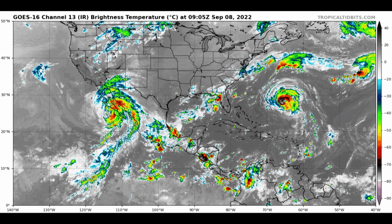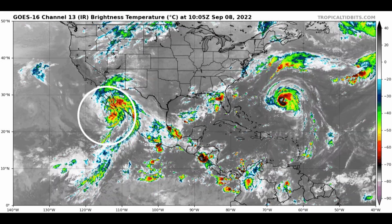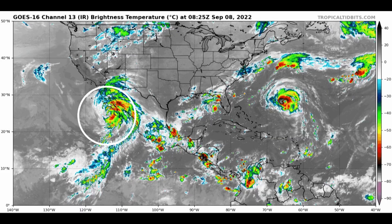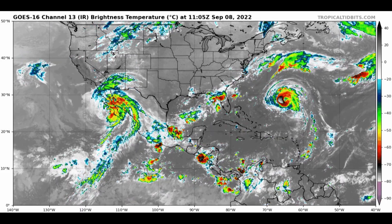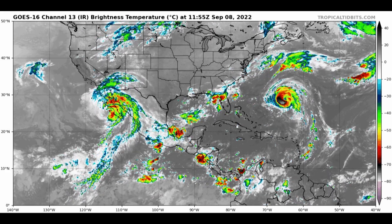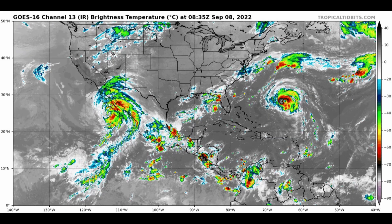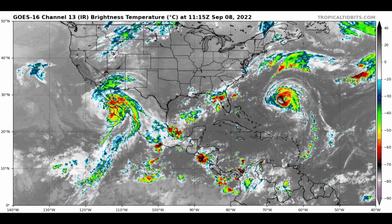Here's the satellite animation starting in the west — there's Kay off the coast of the Baja. Most of the heavy activity is off to the right of the center, with heavy rain and maybe some flooding conditions along portions of the Baja. Up the Gulf of California, moisture is now spreading northward towards Arizona and parts of southern California.